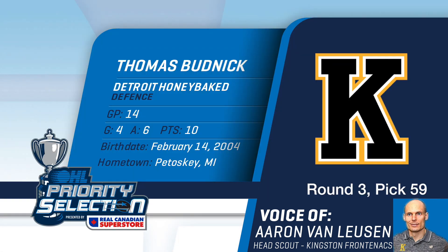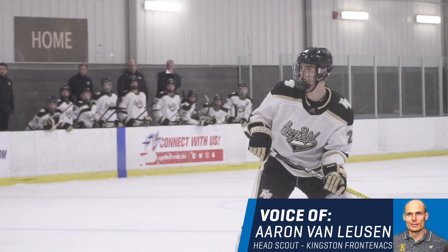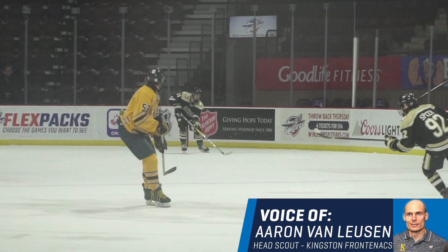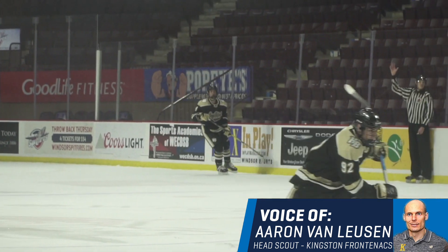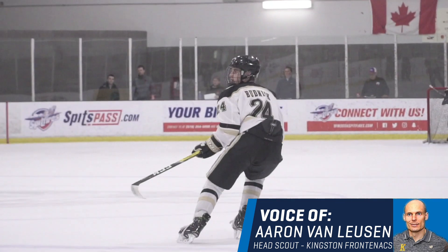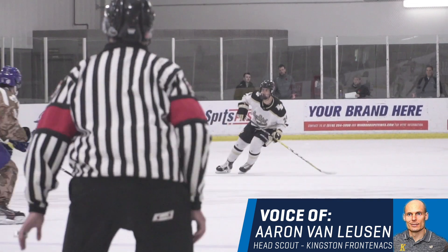With the 59th pick of the 2020 OHL priority selection, the Kingston Frontenacs select Thomas Budnick of the Detroit Honey Bakes U15. With Tommy, we saw him quite a bit, and the Honey Bakes team was an excellent team from start to finish. He's a big, fluid defenseman with excellent mobility and excellent hockey IQ.